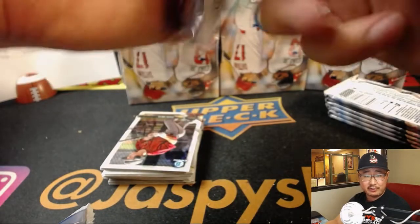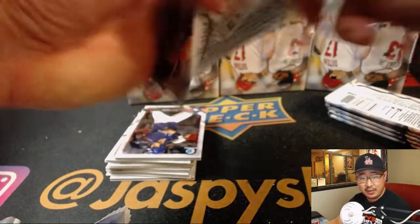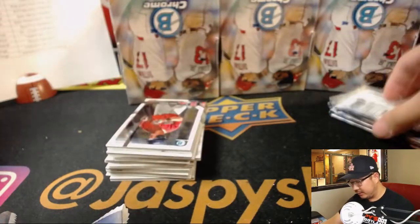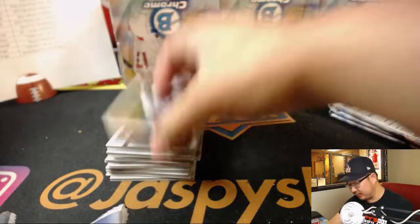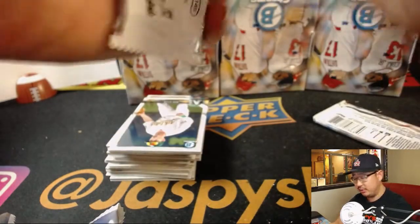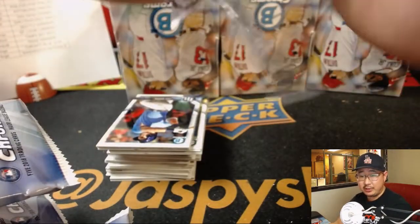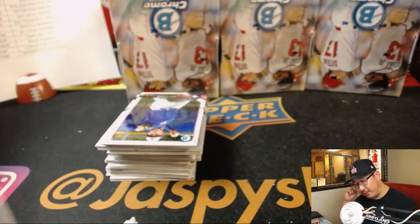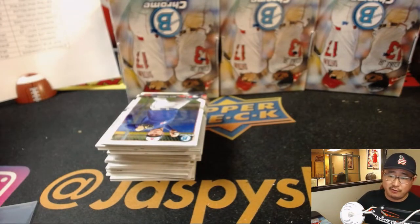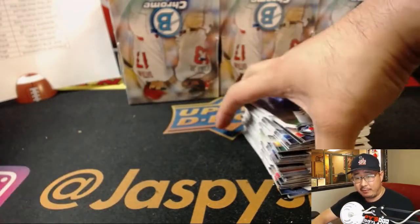Some other games still active: the Orioles in the second of a doubleheader leading the Red Sox 6-3 in the top of the eighth. The Brew Crew in the top of the ninth leading 2-1 over the Cardinals — a big game for those two. Cubbies leading the Pirates 6-2, another one with playoff implications. Rockies shutting out the Phillies 7-0, also playoff implications. My Dodgers leading the Diamondbacks 2-0.